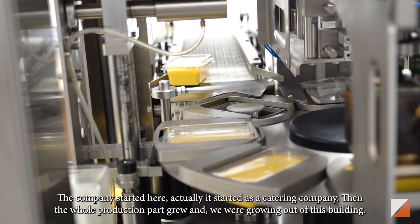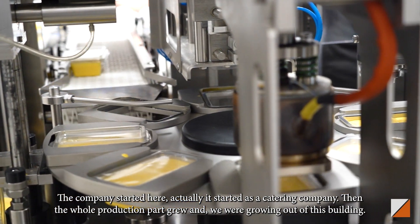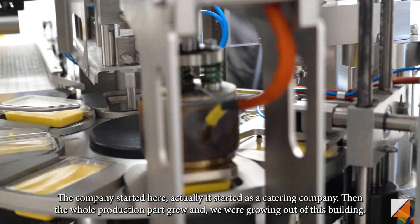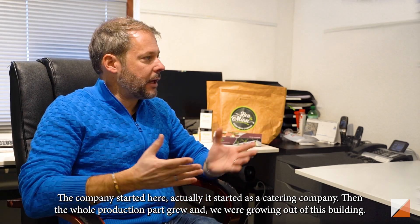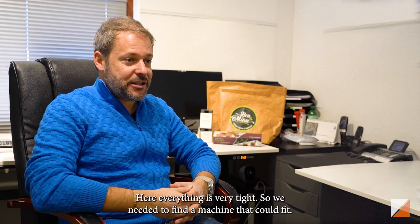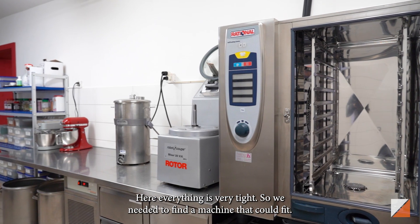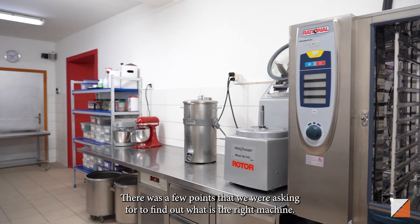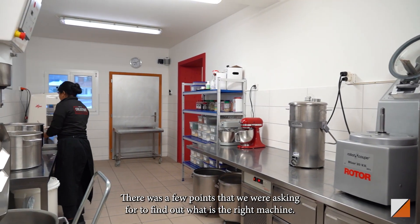It's a very compact machine, and the company started here — actually as a catering company — and then the whole production part grew. As we were growing, we are growing out of this building here. So as you can tell, everything is very tight. So we also needed to find a machine that would fit. There were a few key points we were looking for, and then we just had to find out what the right machine was.